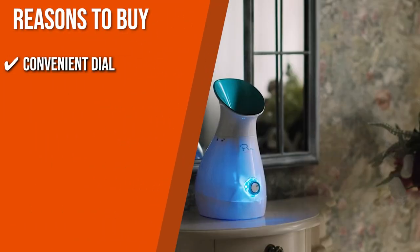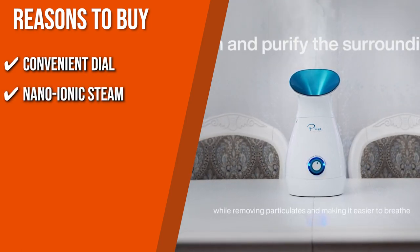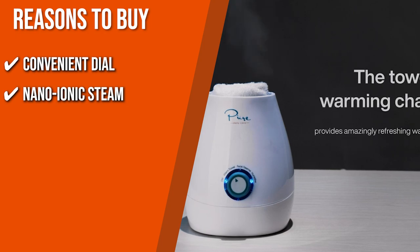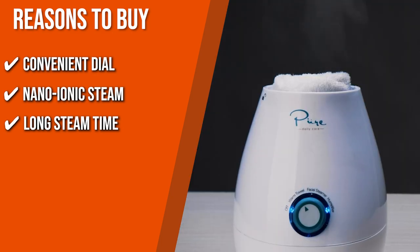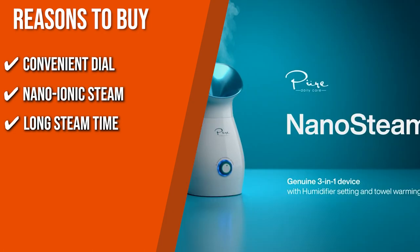The team recommends this purchase based on the following. Convenient Dial: This product gives you access to three different heating levels that you can easily modify via the convenient dial. Nano Ionic Steam: Combining a traditional heating element with an ionic plate, this model produces negatively charged ions that penetrate the deeper layers of your skin. Long Steam Time: As compared to other units that last only 5-8 minutes, it can go as long as 30 minutes, so you won't have to split your steaming sessions throughout the week.